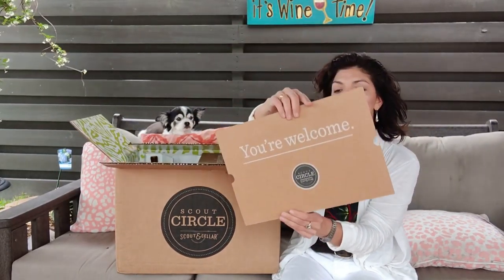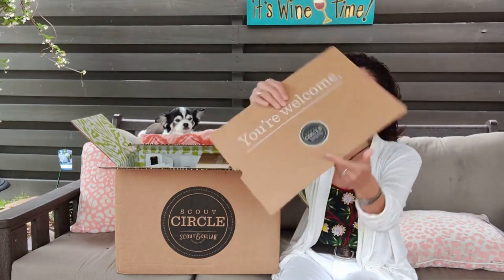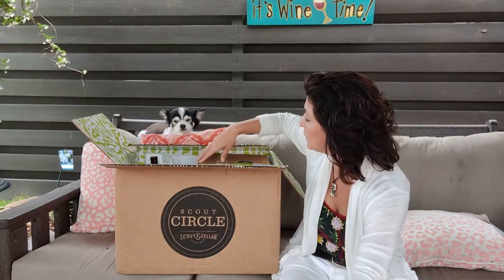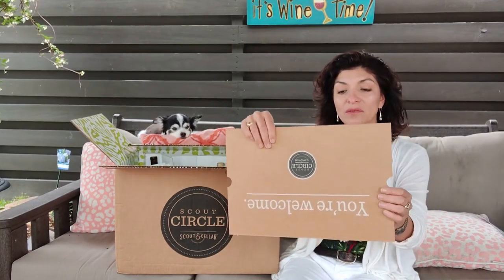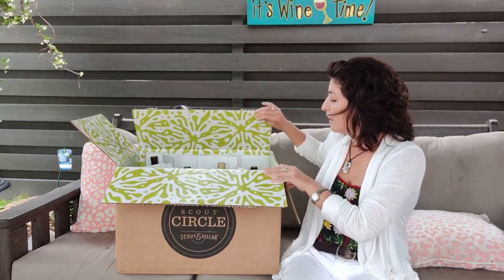The packaging is a little bit different this month — the bottles are coming standing up. There's a little info there talking about how everything we have can be recycled. Here's another small box as well, again with a message reminding you that you can recycle everything you get with Scout and Cellar.